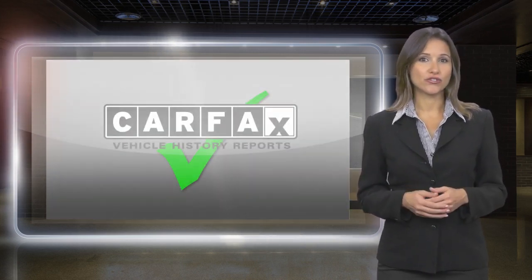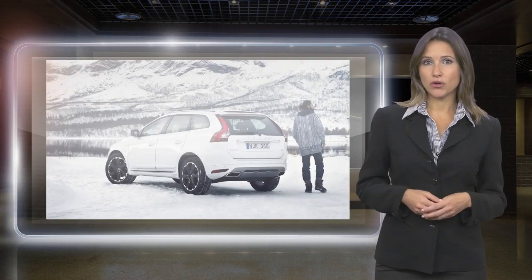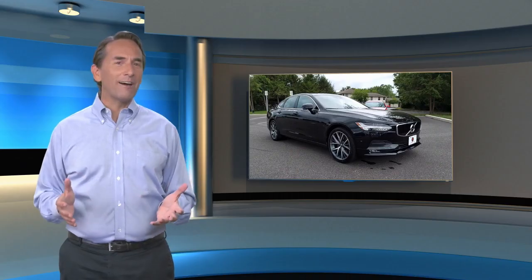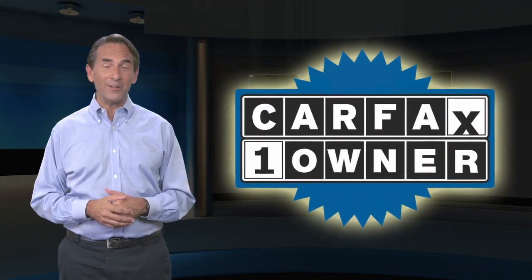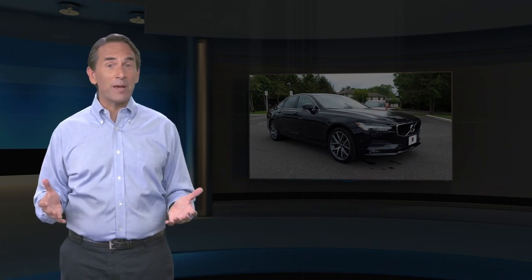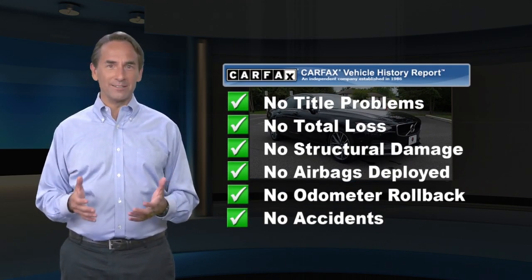Included with each Volvo certified pre-owned vehicle is a complimentary CARFAX History Report and Volvo's On-Call Roadside Assistance Protection Plan. Feel confident in this CARFAX Verified One Owner Vehicle with the CARFAX Vehicle History Report. Find this complimentary CARFAX Vehicle History Report online or contact the dealership.